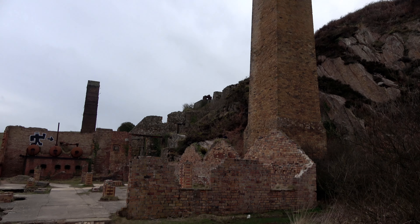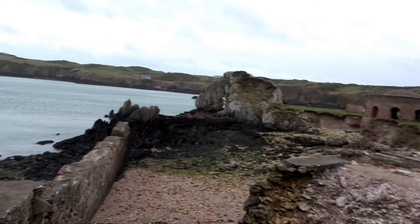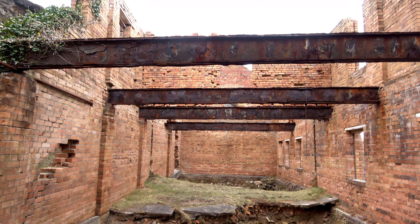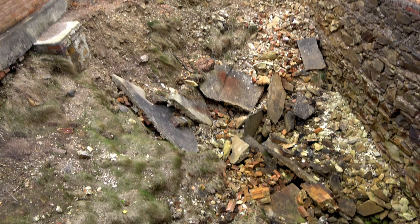I didn't expect it to be on this scale. I was expecting just a few buildings, but yeah it's a cracking place. We've split up so we can do our shots in there. We can't be at this end, and admittedly I think I've chosen the wrong end to start at because the floor's gone.